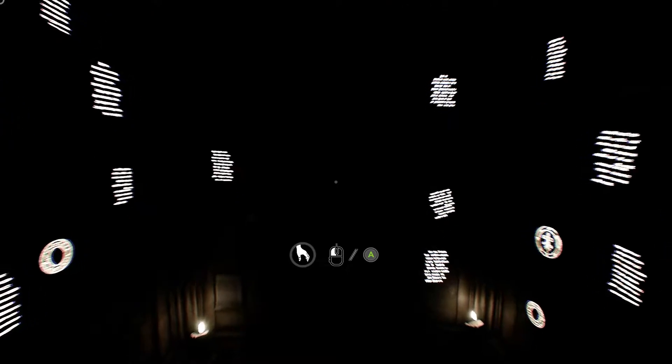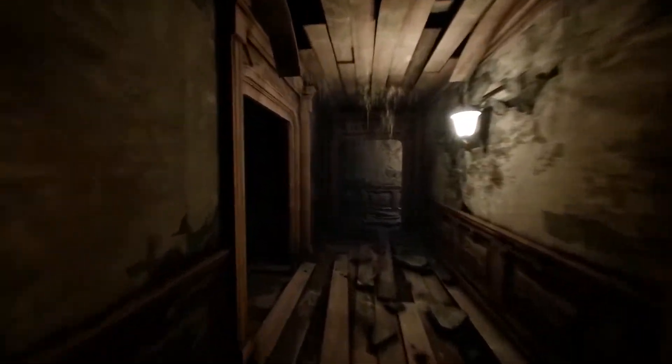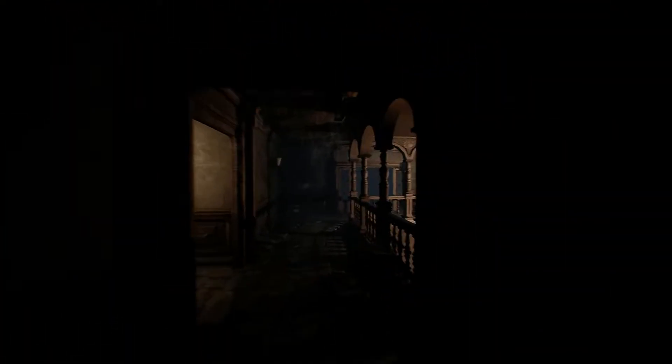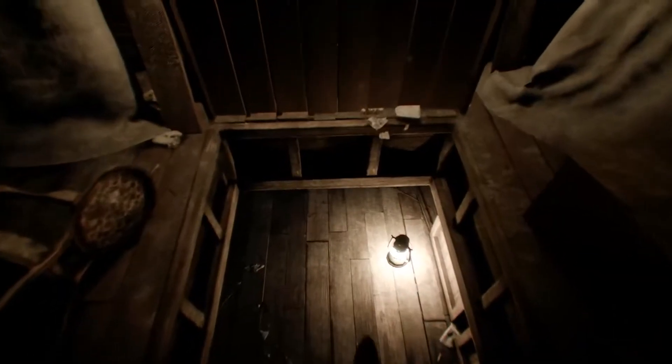Welcome back to the Conjuring House. On the last episode we managed to open the correct closet with the closet key, and that got us the crowbar. Now we're about to open the panel just across the hall here to find out what's underneath. Let's find out what's down here.